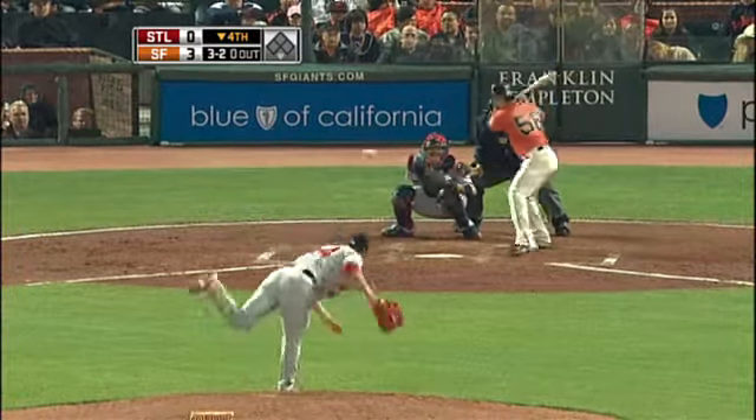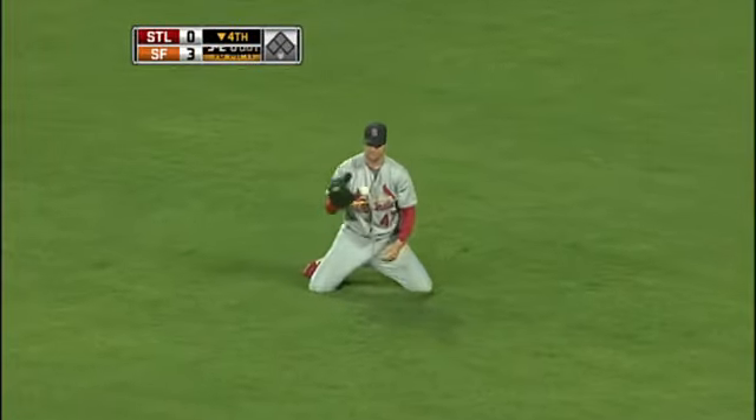3-2, lined in the right, and the catch is made by Ludwick.